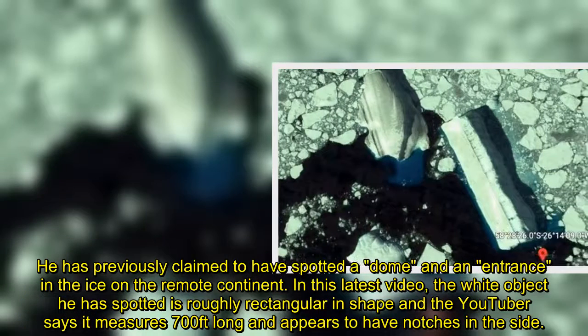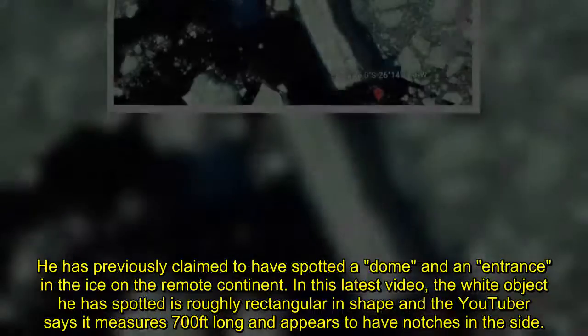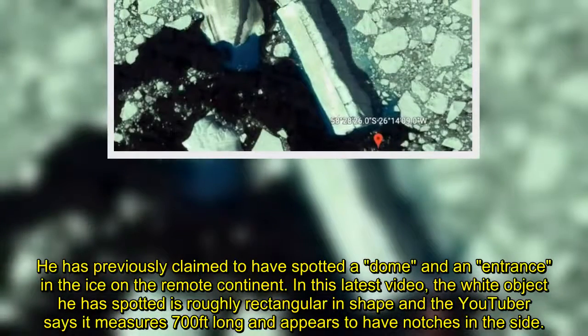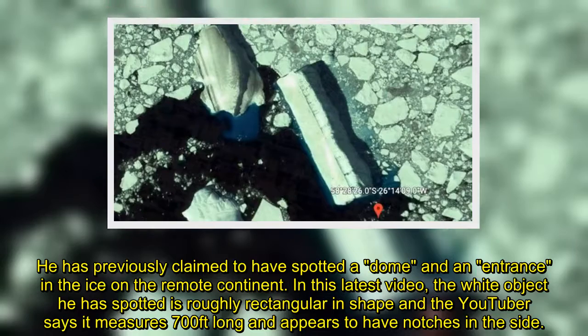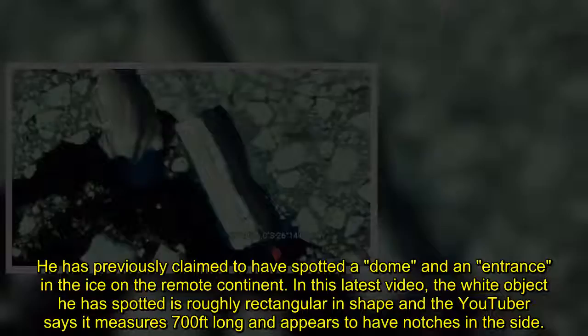He has previously claimed to have spotted a dome and an entrance in the ice on the remote continent. In this latest video, the white object he has spotted is roughly rectangular in shape, and the YouTuber says it measures 700 feet long and appears to have notches in the side.